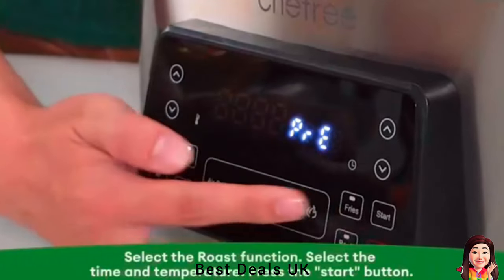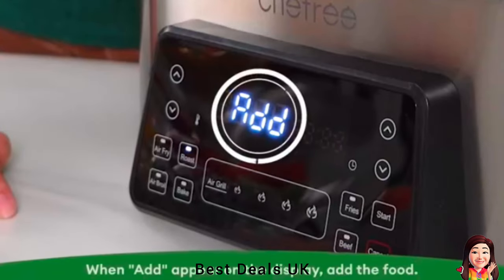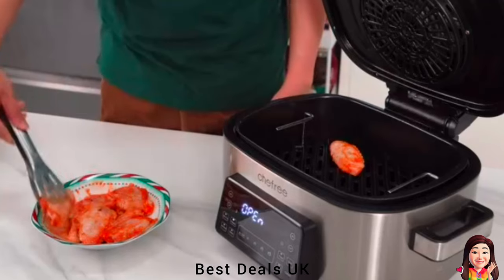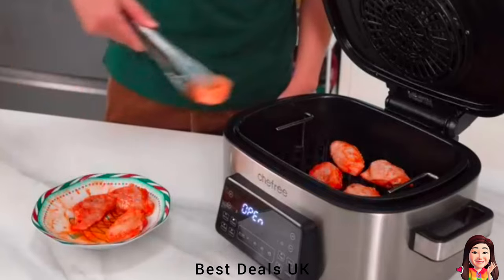Powered by 220 volts for ultimate performance, slash energy costs by up to 80% with Chefry air fryers. Experience 30% faster cooking and 80% less energy consumption. Embrace the future of efficient cooking.